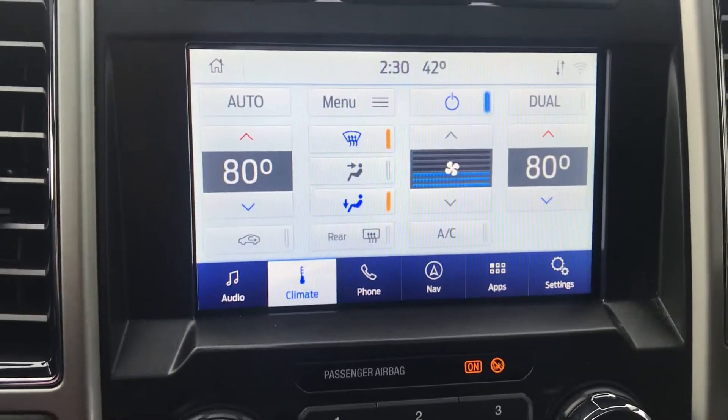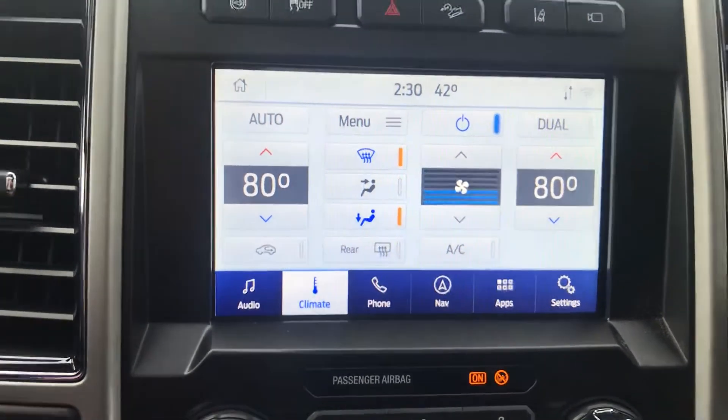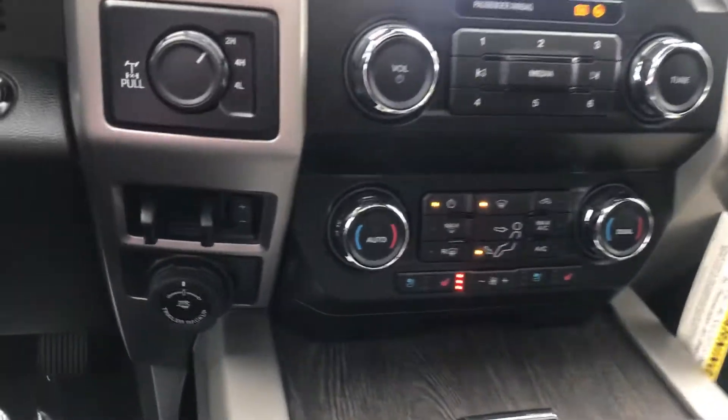You have the large screen, you've got the onboard navigation and voice technology, heated seats, cooled seats, and so much more.